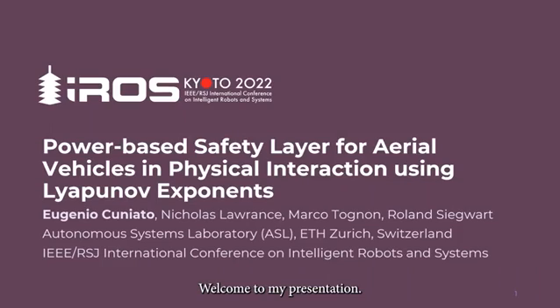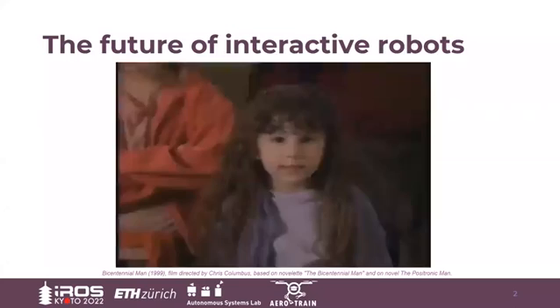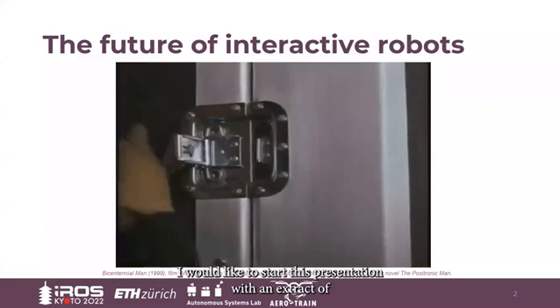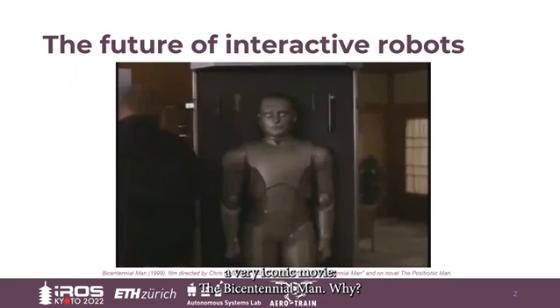Welcome to my presentation. I'm Eugenio Cuneado, a PhD student at the Autonomous Systems Laboratory, ETH Zurich. I would like to start this presentation with an extract of a very iconic movie, The Bicentennial Man.